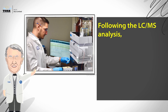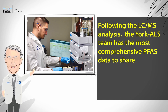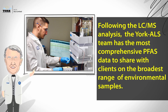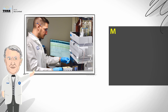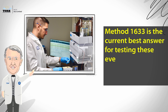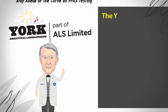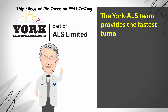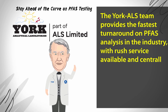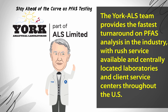Following the LC-MS analysis, the York ALS team has the most comprehensive PFAS data to share with clients on the broadest range of environmental samples. Method 1633 is the current best answer for testing these ever-present PFAS in non-potable waters and solids. The York ALS team provides the fastest turnaround on PFAS analysis in the industry, with rush service available, and centrally located laboratories and client service centers throughout the U.S. Contact the York ALS team to stay ahead of the curve on PFAS testing.